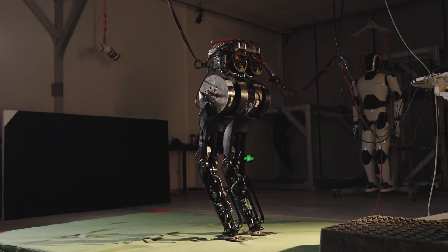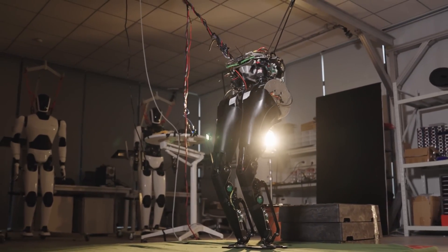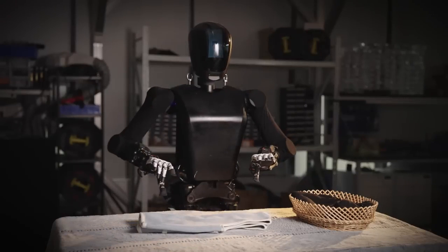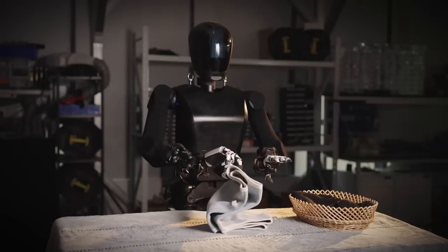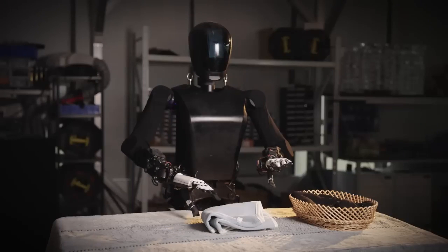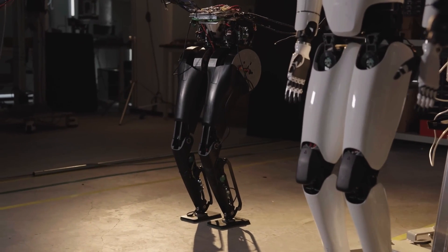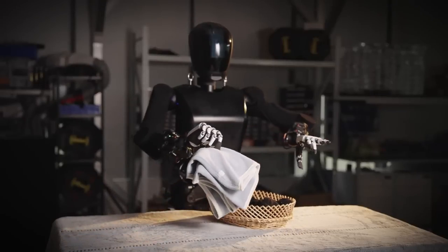This demonstration underscores MagicBot's versatility and human-like dexterity in handling a variety of tasks with remarkable smoothness and precision. MagicLab's engineers have incorporated innovative features such as miniature high-torque servo actuators and sensitive multi-dimensional pressure sensors, allowing the robot to manipulate various objects with sub-millimeter positioning accuracy and grasp items of different shapes, sizes, and materials, including fragile or slippery objects.